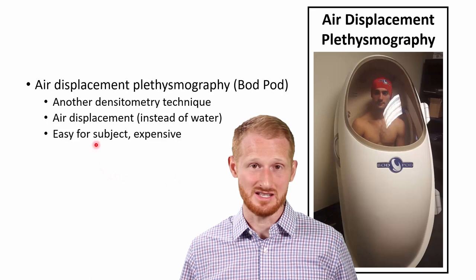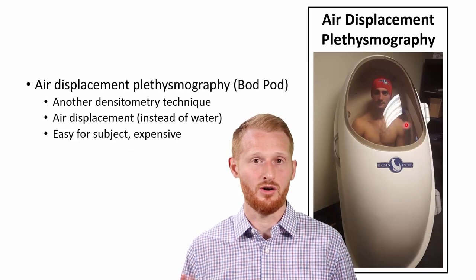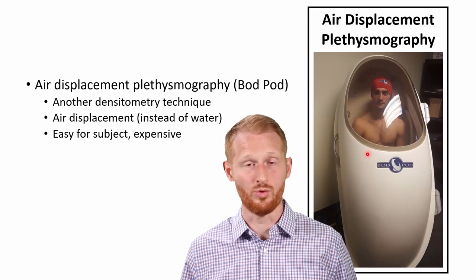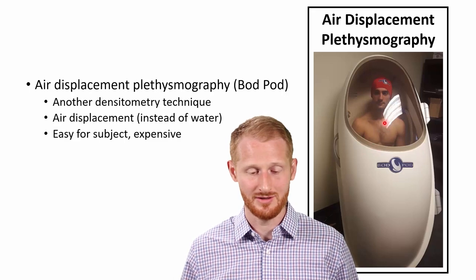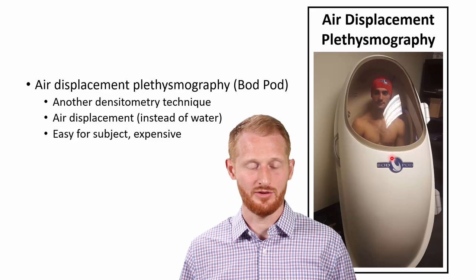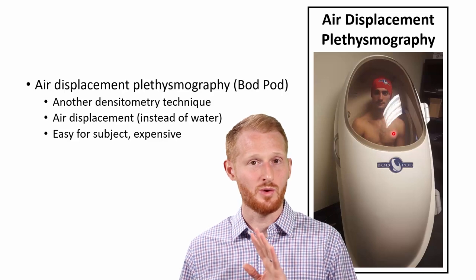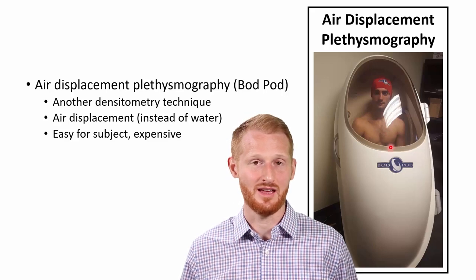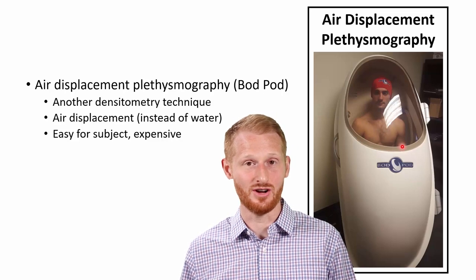The BOD POD is much easier for participants than underwater weighing because they don't need to get wet and don't have to blow out all their air. You do have to assess air volume in the lungs in some way, or use a general prediction equation, which is probably more common. It is much easier on the person than underwater weighing.